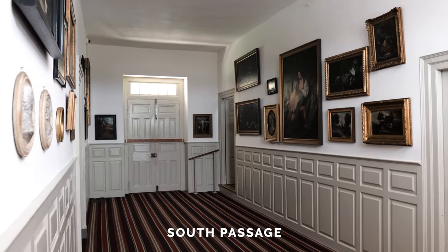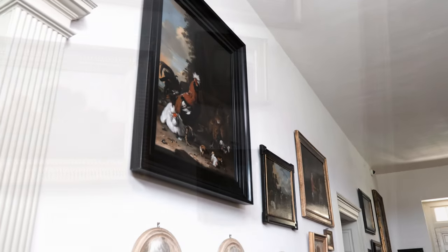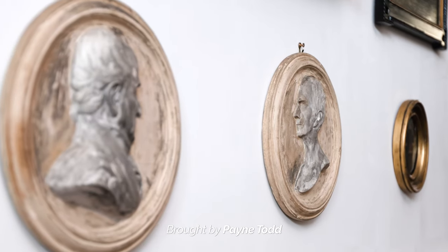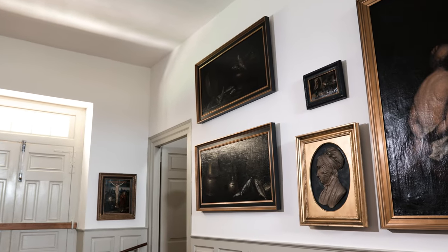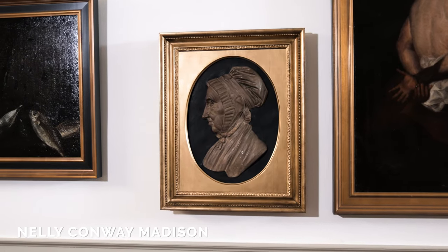The first space we're going to visit here at James Madison's Montpelier is the South Passage. The South Passage would have been the entrance to the original house that was completed in 1765. The numerous paintings hanging on the walls here were brought to Virginia by Dolly Madison's son, Payne Todd, after his time in Europe. Also hanging here is a relief of James Madison's mother, one of the very few images we have of Nellie Conway Madison.